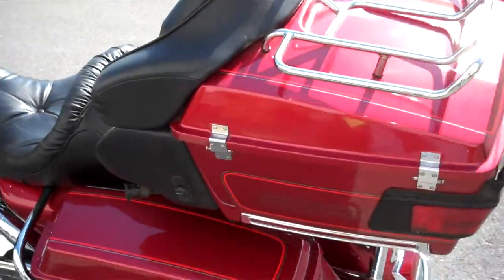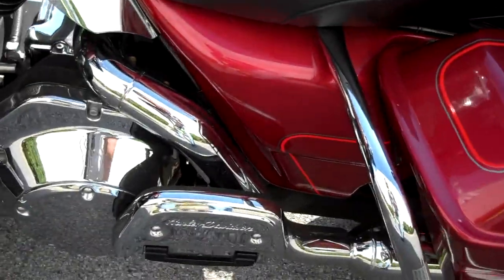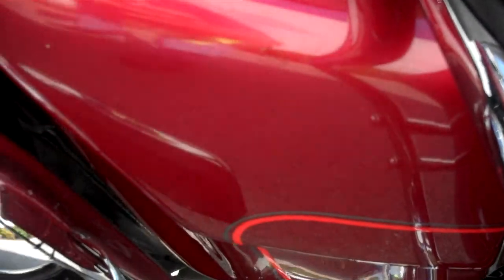No real nasty gashes or gouges in the paint. Pretty clean. You can see where there's been a little bit of touch-up paint work there, but it's not too terrible.